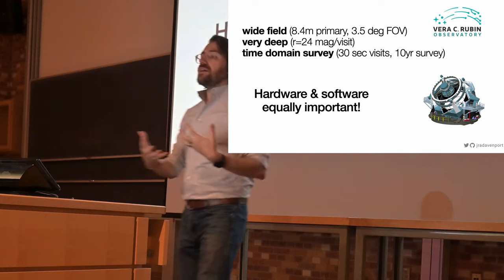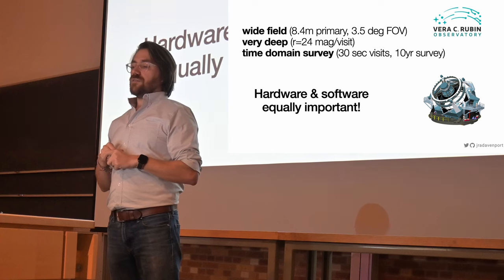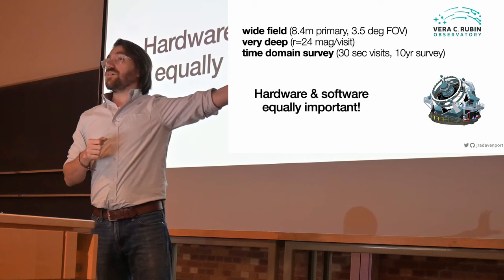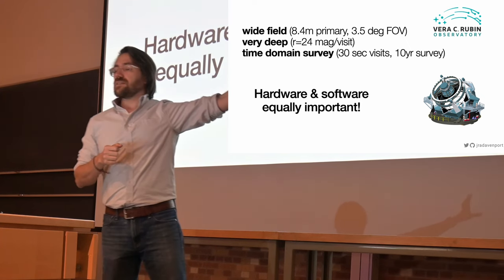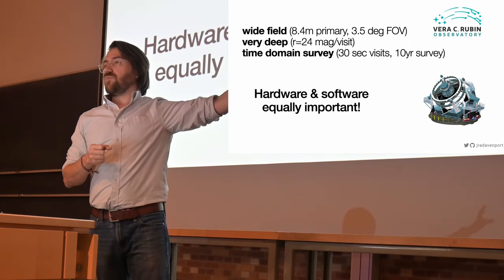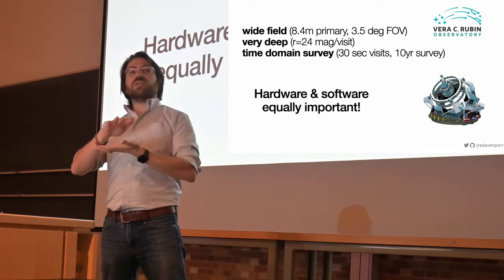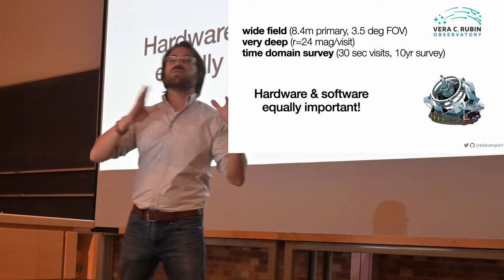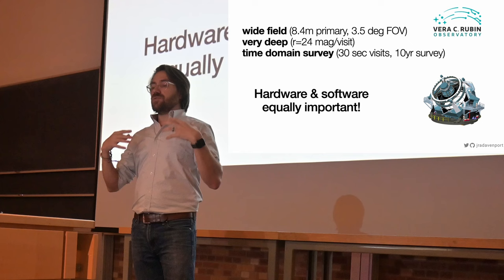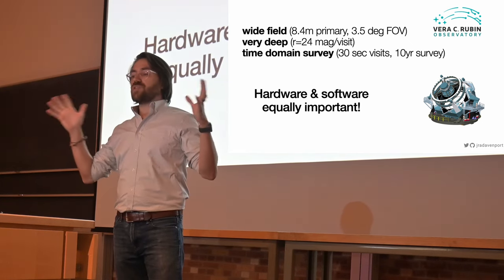The big motivator for me is this incredible facility being built in Chile, the Vera Rubin Observatory, which will go online in about two years. This is an 8.4 meter diameter monster telescope — one of the top 10 biggest pieces of glass ever built. It has a very wide field of view, used to survey large patches of the sky repeatedly for 10 years, taking repeated time series measurements over a large area of sky.